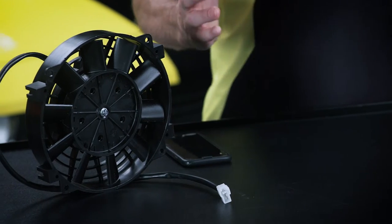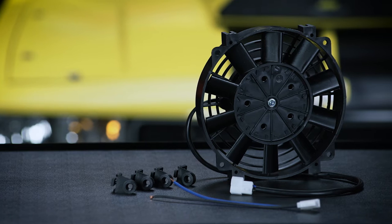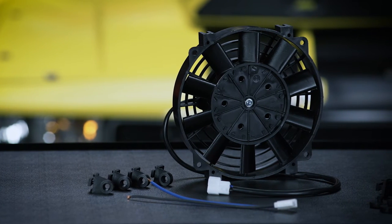If your vehicle needs a fan that's a little smaller, check out the JEGS straight blade universal 8-inch electric fan. This lightweight but powerful fan has blades made from durable glass-filled polyethylene. It's reversible for push or pull application, and it comes with four 90-degree mounting feet and a nylon tie kit for easy installation.